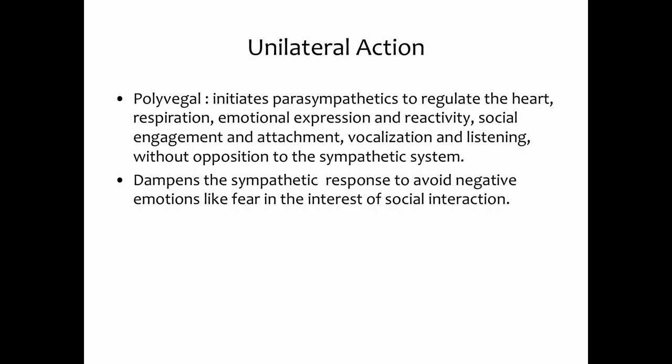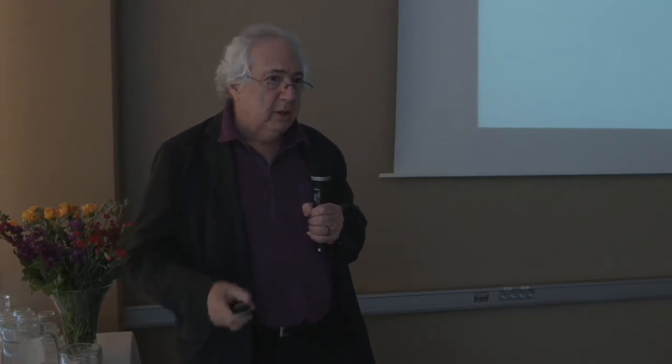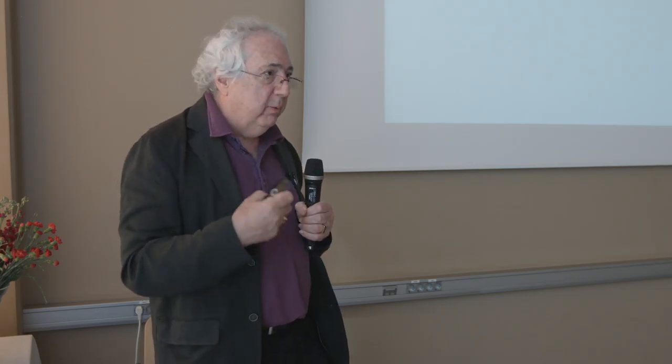The vagus nerve can initiate parasympathetic action to regulate our heart, respiration, emotions, reactivity to social engagement, the way we listen, and the way our facial muscles work — all without opposition of the nervous system. For instance, walking down the street and feeling slightly threatened by someone, the sympathetic could put you into fight or flight. But the vagus system can override that initial reflex, relax your facial muscles, change the frequencies of auditory sensory input, and allow you to approach that person, feel relaxed, and engage socially without the fight-or-flight reaction. The vagus system allows this kind of social attachment without having to shut down and become aroused.